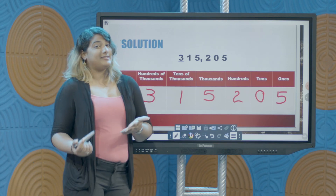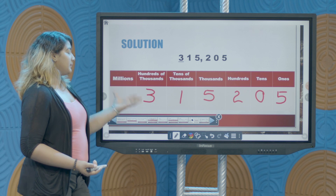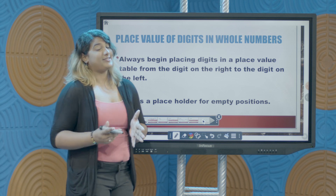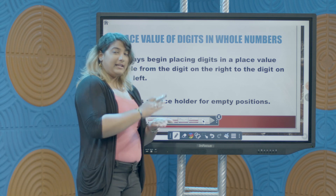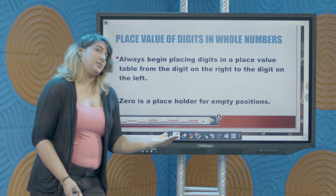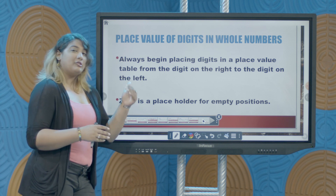So the place value of the underlined digit — the underlined digit was 3 — and the position of this digit is in the hundreds of thousands place. So this place value is hundreds of thousands. Some important things to note: whenever you have to write the place value of any digit in a number, you start from the rightmost digit. Once you can find the ones position, remember that every digit moving to the left has an increasing place value.